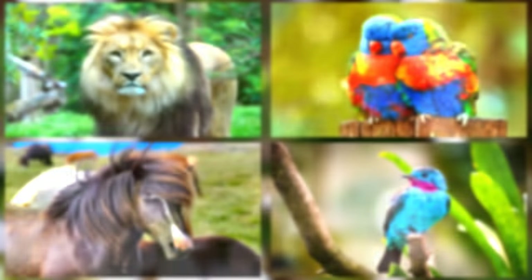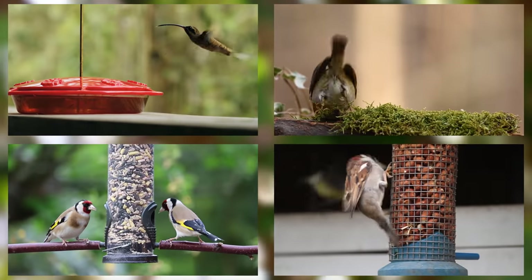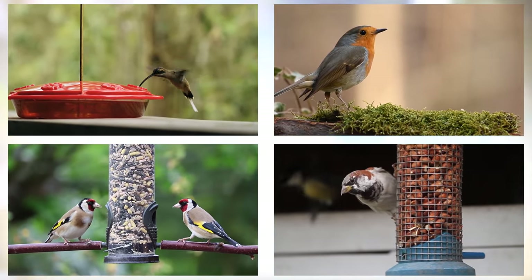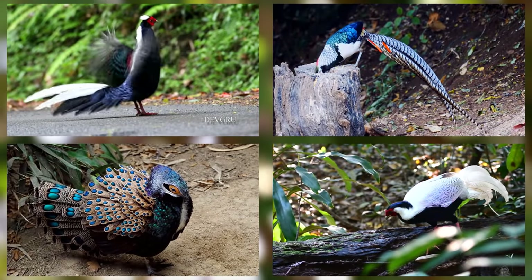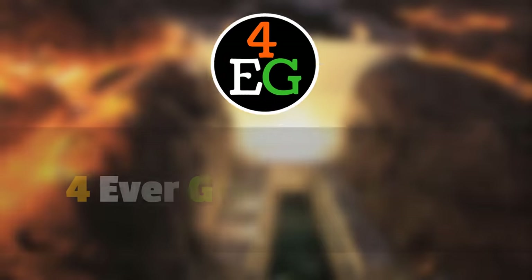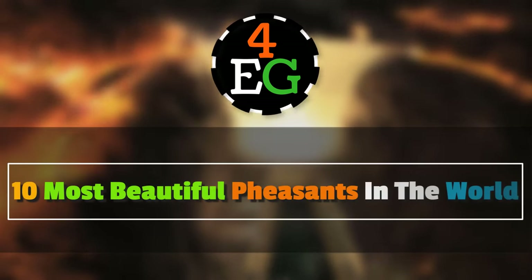Beautiful plants, animals and birds are found all over the world, but from all of these, birds are considered to be the most beautiful and exotic pets. And among these birds, pheasants are one of the most beautiful species. Following is a list of 10 of the most beautiful pheasants in the world.